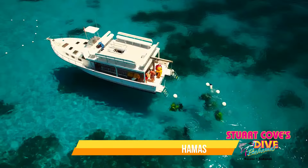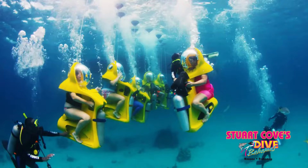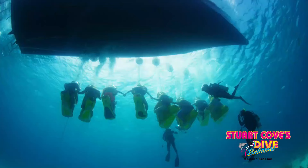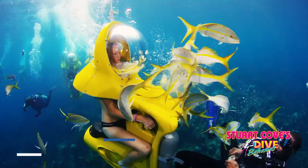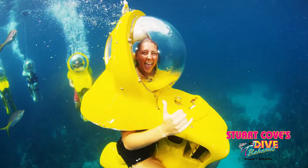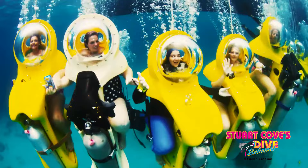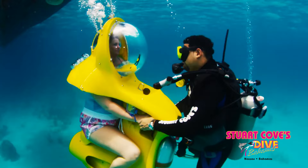Explore the pristine waters off the coast of Nassau with Stewart Cove's ESSAB Bahamas, offering an unforgettable underwater experience. Immerse yourself in a world of vibrant coral reefs and colourful marine life as you pilot your very own personal submarine, or SUB. With no need for a diver's certification, the ESSAB experience combines elements of snorkelling and scuba diving, allowing you to breathe normally while exploring underwater in comfort and safety. Prices start at $81.60 for adults and $68.40 for children aged 4 to 11.